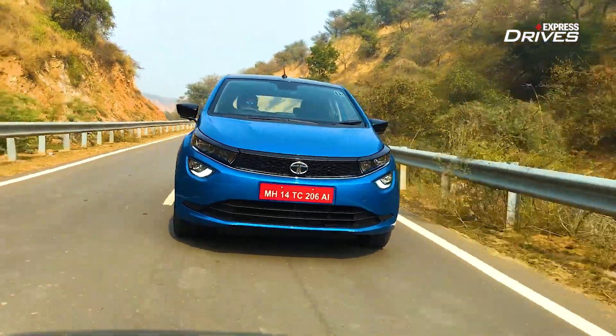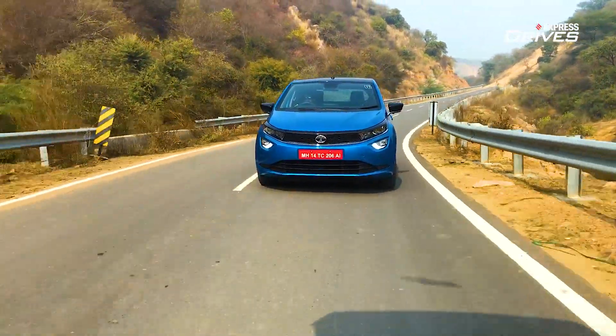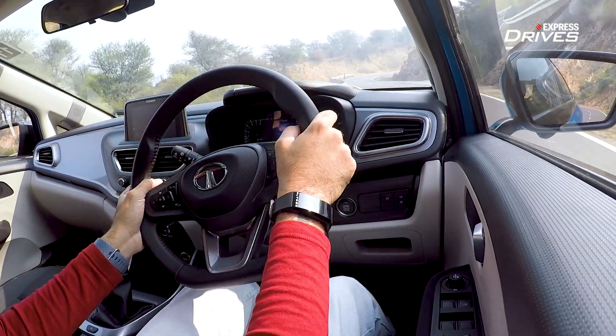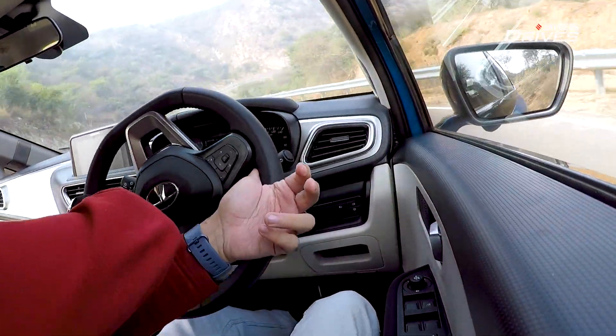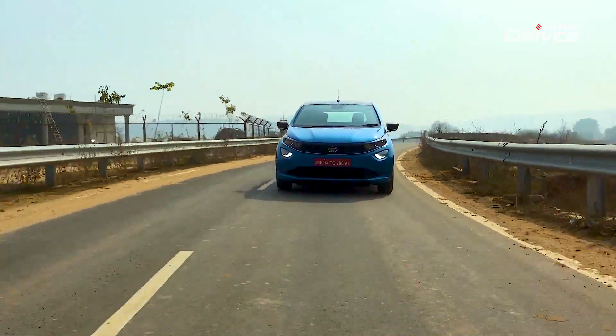The clutch pedal is light and has a relatively short travel, with no springy release, making it easy to drive. Tata has revised the steering on this, claiming it makes it more engaging to drive. It feels a bit hefty but translates minimal feel back to me, so I'm not a huge fan, if I'm honest, and it doesn't inspire the confidence I'm seeking. That's only apparent when actually pushing the car — in normal city driving conditions, you wouldn't even notice it. But at low speeds, it is still a little bit heavy for my liking.